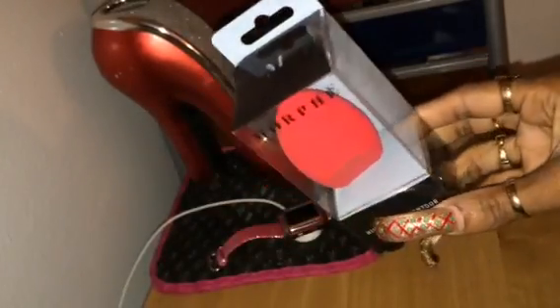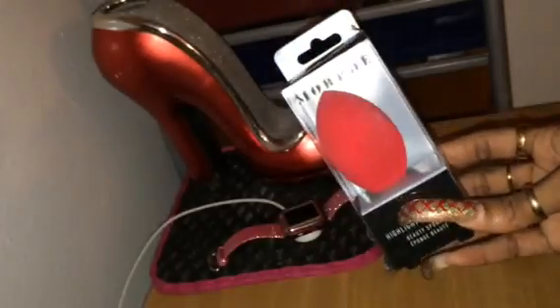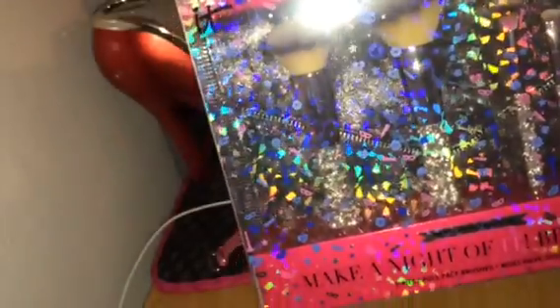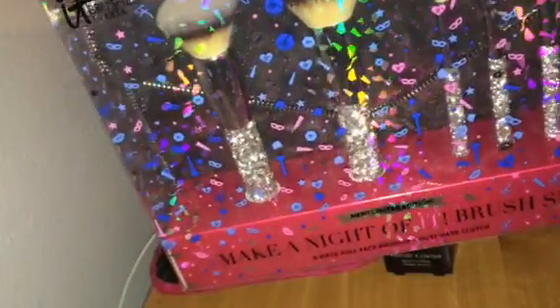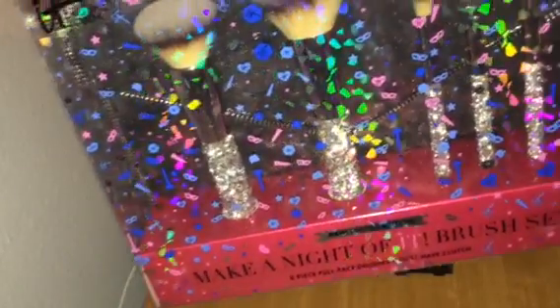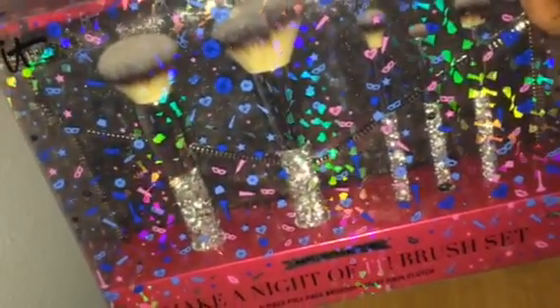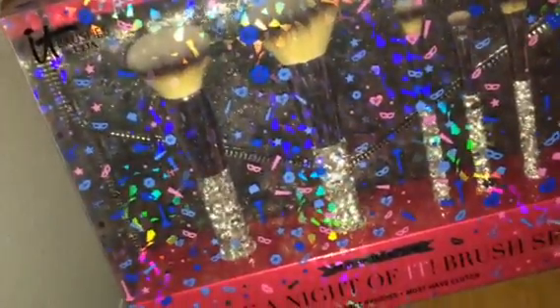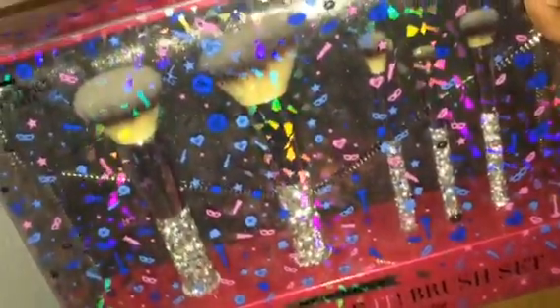I have never tried the Morphe beauty blender — I love Real Techniques and I love their beauty blenders, but I wanted to try the Morphe one so I picked that up. I definitely could not leave without the IT brushes by Ulta — 'Make it a Night' brushes. You guys, these are blinged-out brushes, and you know that's the only reason I got them. They regularly were over a hundred dollars, then down to 96, then 48, and on the day I went they were 30% off the 48.